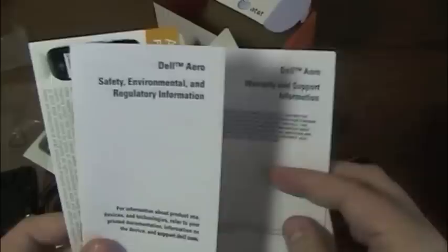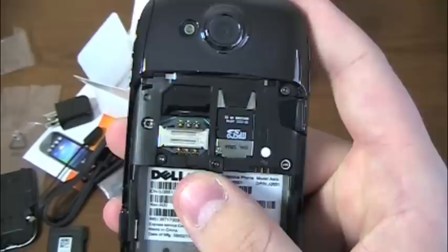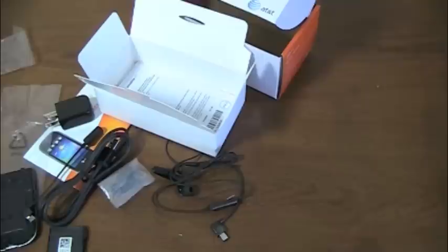There's also important information, warranty and support information, safety, environmental, and regulatory information, and AT&T Navigator — you get the first 30 days free, which is kind of cool. Let's power this up. I have a SIM card here — let's throw that in. From the back, with the battery door off: Micro SD card with 2GB installed, SIM card slot, and a 5 megapixel camera on the back with a flash.